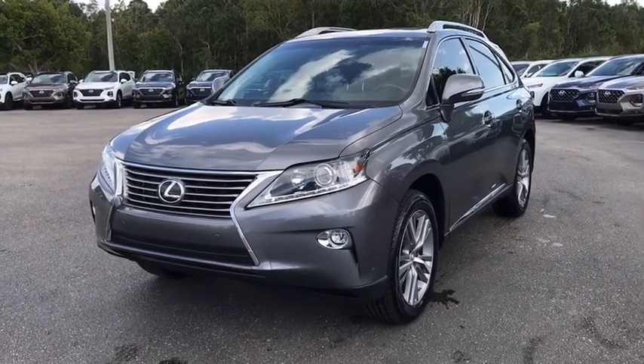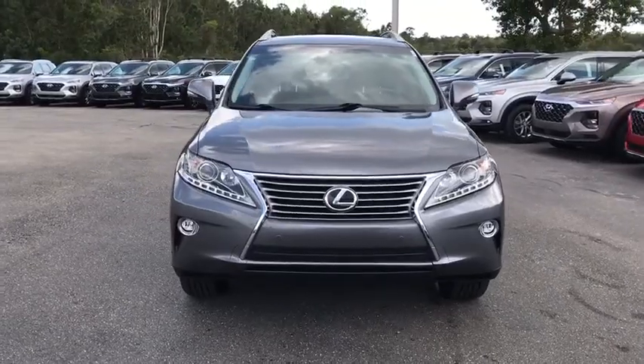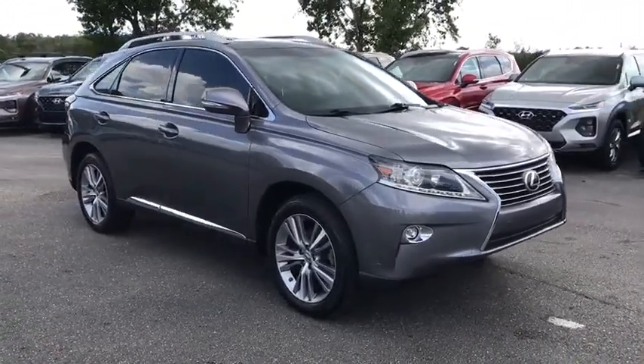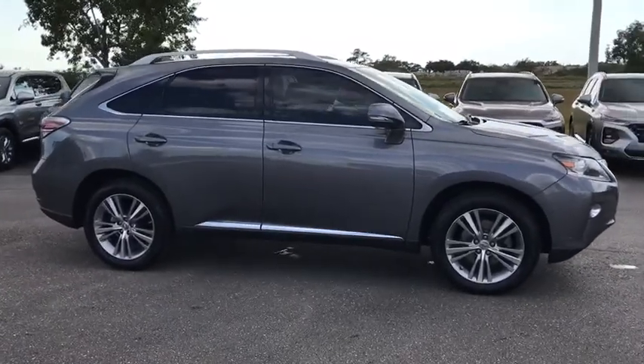We are pleased to show you the 2015 Lexus RX. The Lexus RX offers a spacious interior with an extremely high level of quality. The RX is the perfect fit for those looking for fuel efficiency, a wide variety of safety and technology features, and that luxury feel.